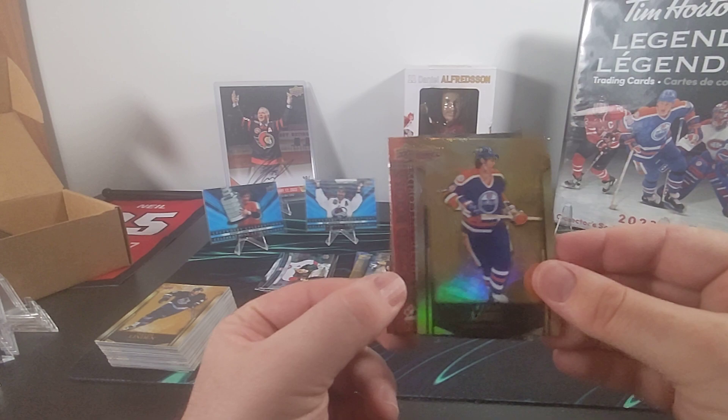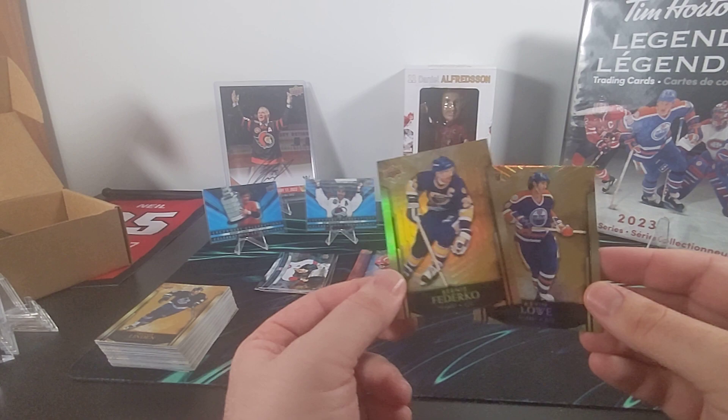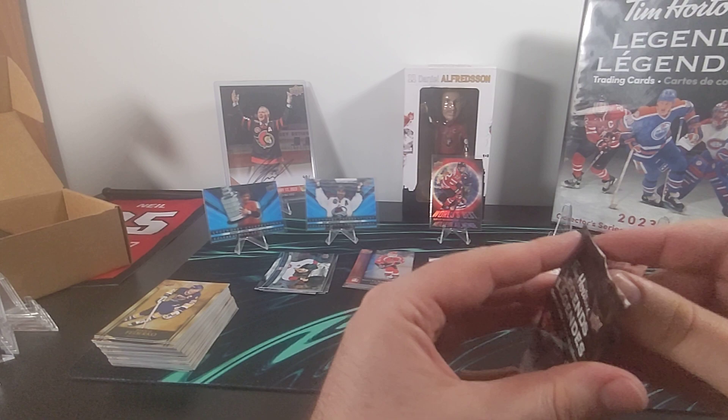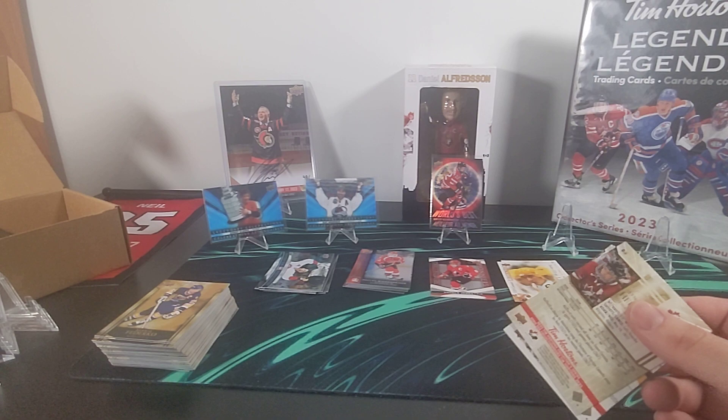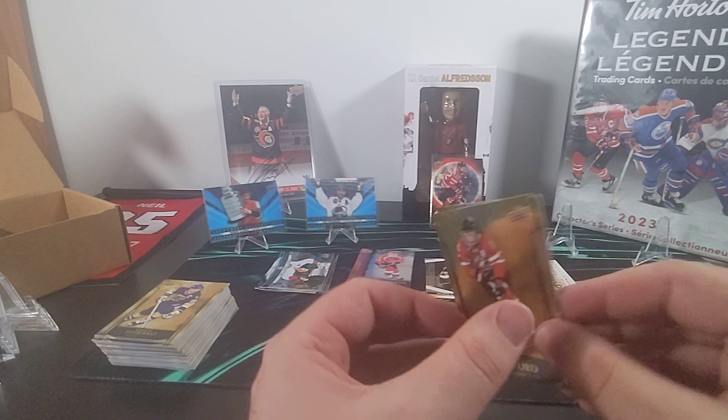Here is Kevin Lowe. We got a Record Books of Haley Wickenheiser — first in points all time. And there is Bernie Federko. There's Dale Hawerchuk, a Trendsetter Mario Lemieux, and Jayna Hefford.